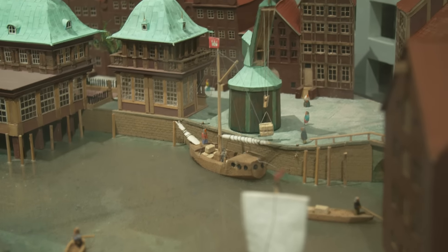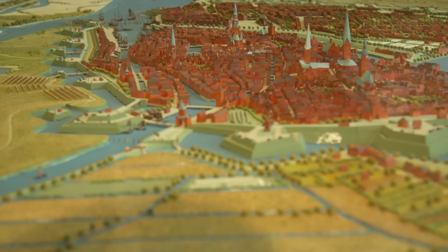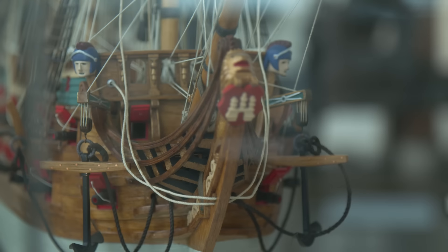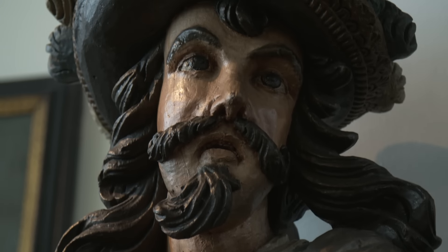Hamburg joined the Hanseatic League, a trade alliance, in 1321, and the Hanseatic League was the most important economic alliance of the early and high Middle Ages. At the height of its power, roughly 300 coastal and inland cities were members.